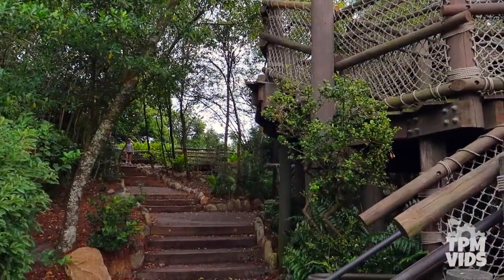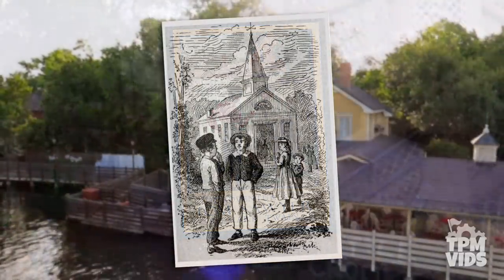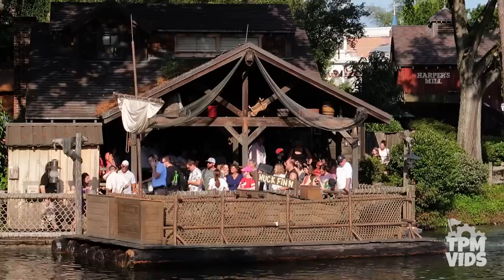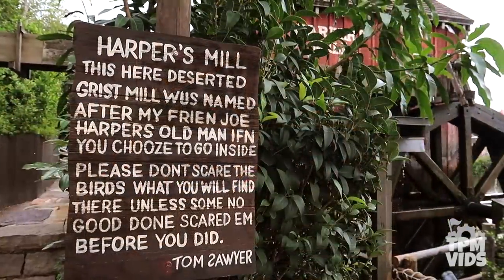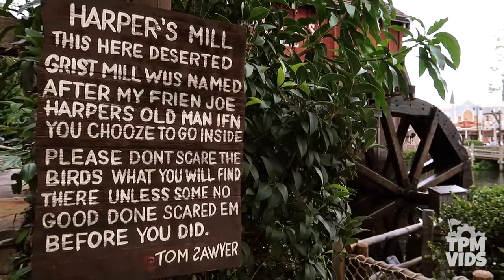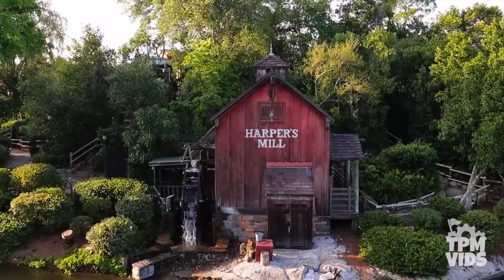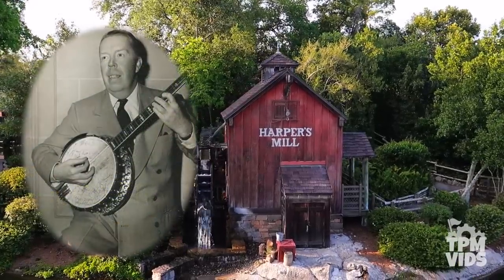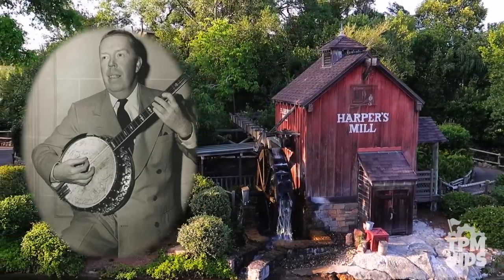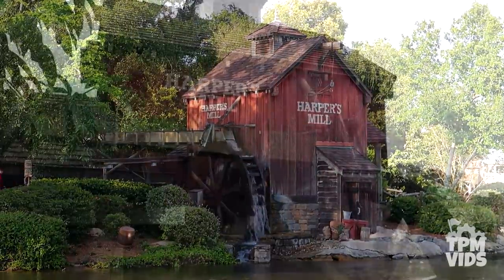The island is inspired by the characters and stories of Mark Twain's Tom Sawyer novels. There's a boy named Joe Harper who's one of Tom Sawyer's friends. If you board one of the rafts and head to the island, you'll see a sign right beside Harper's Mill that gives its backstory — Tom Sawyer named the grist mill after Joe Harper's father. But there's a double meaning: Disney actually named Harper's Mill after the late Imagineer Harper Goff, who was involved with designing Disneyland's Main Street, the Jungle Cruise, and the film 20,000 Leagues Under the Sea.